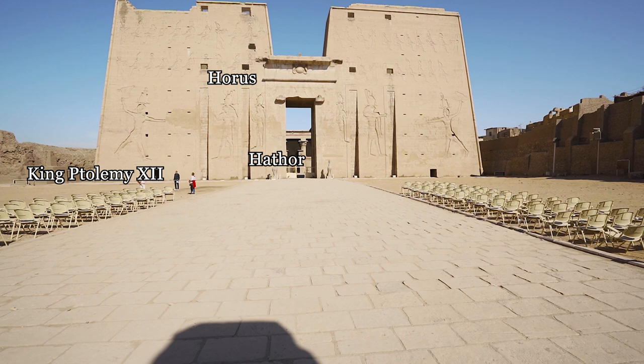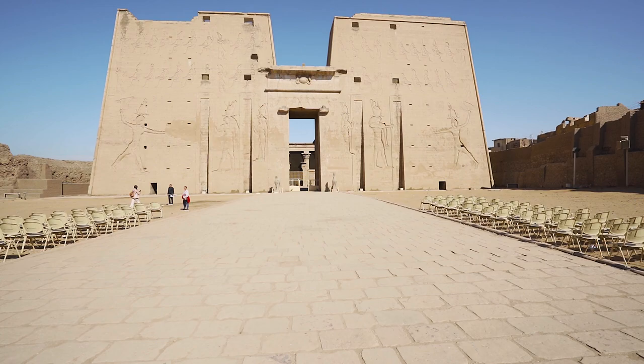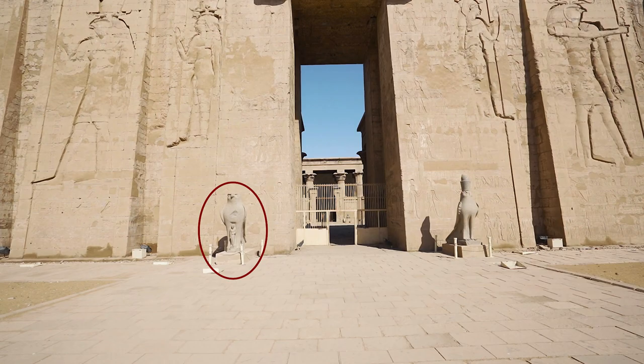Horus is the falcon-headed god of the sky for the Egyptians, and his equivalent in Greek mythology is Apollo. This giant falcon statue depicts Horus, and the small person they are protecting is none other than Caesarion, the son of Cleopatra and Julius Caesar.